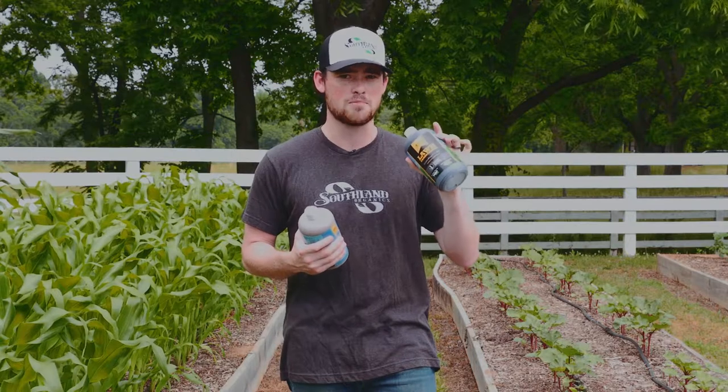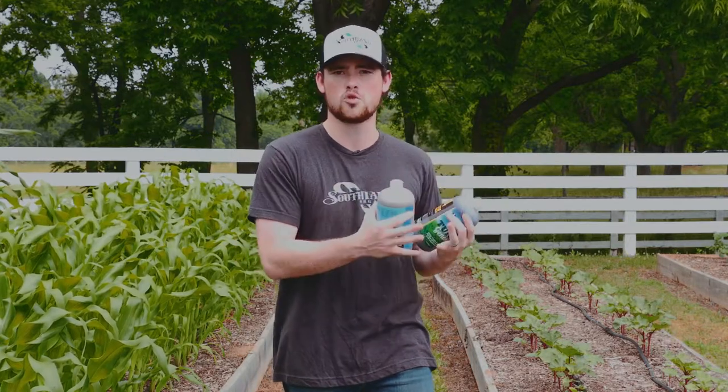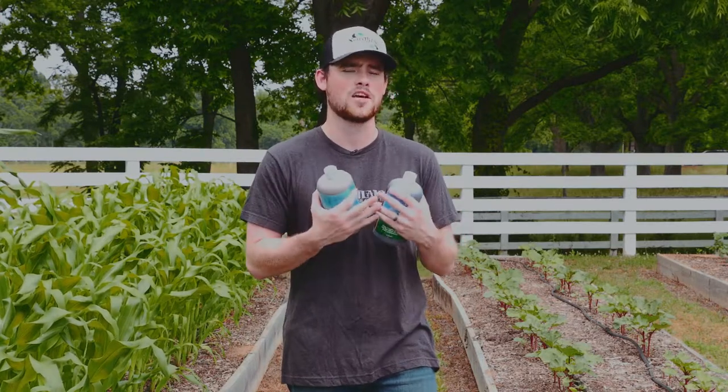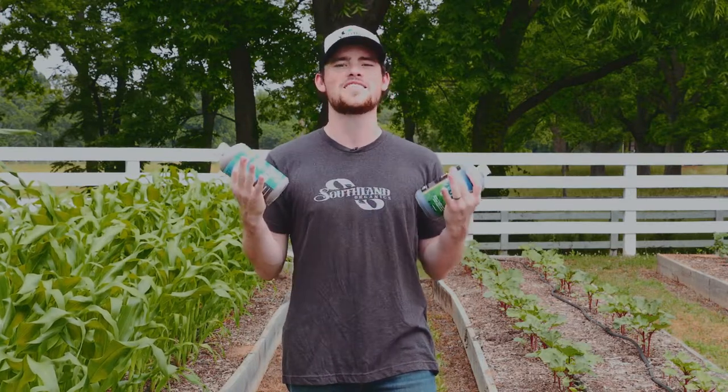There's nothing in this bottle that feeds plants — it feeds the soil. It will improve the soil structure, replenishing nutrients and creating an extremely healthy and fertile environment that makes it easy for plants to grow.